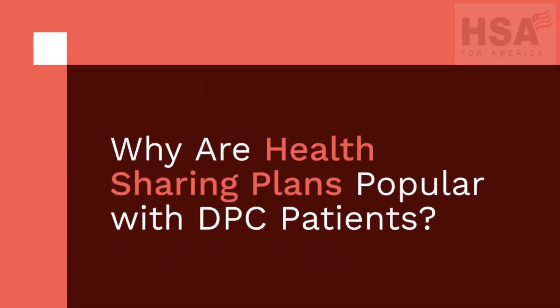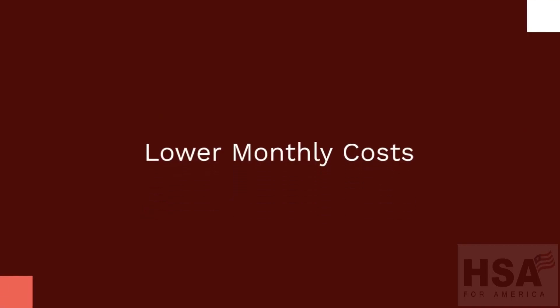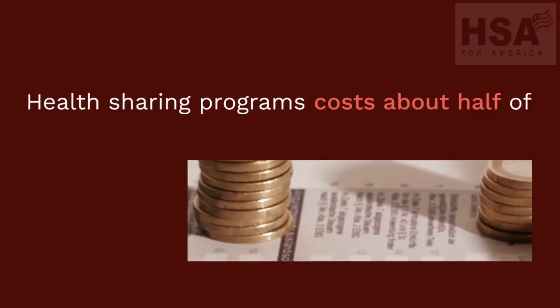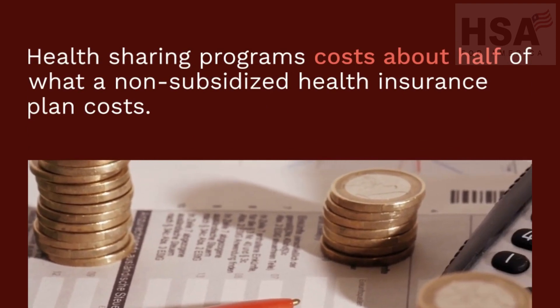Why are health sharing plans popular with DPC patients? Many DPC patients choose a health share plan to protect themselves if they need surgery, hospitalization, or specialist care. Health sharing programs cost about half of what a non-subsidized health insurance plan costs.